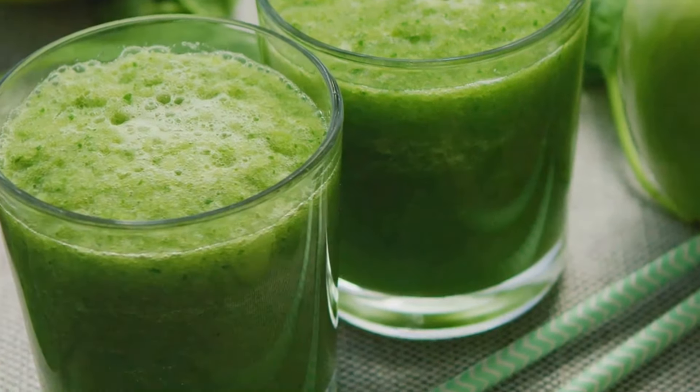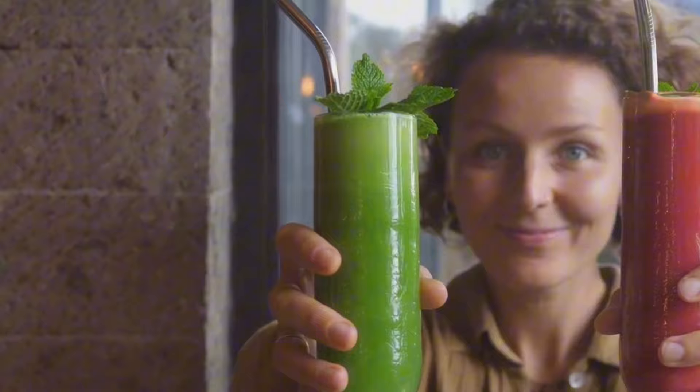We all know that vegetables are good for us, but sometimes it can be a challenge to get enough servings in throughout the day. That's where vegetable juice can be a convenient and delicious solution. Vegetable juice is packed with essential vitamins, minerals, and antioxidants that can nourish your body and support overall health. Plus, it's naturally low in calories and sugar, making it an excellent choice for weight management. If you're looking for a more filling option, opt for smoothies, which blend the entire fruit or vegetable, retaining the fiber. But for a quick and easy way to boost your nutrient intake and support your weight loss goals, vegetable juice is a great option.